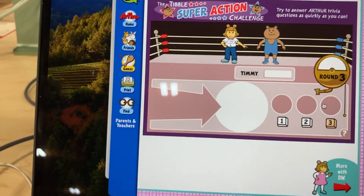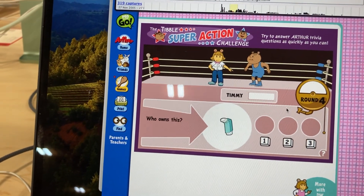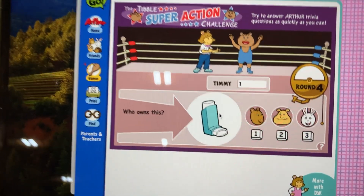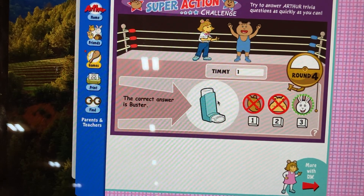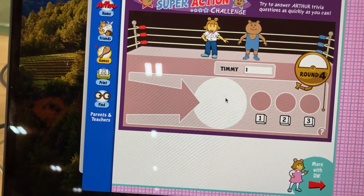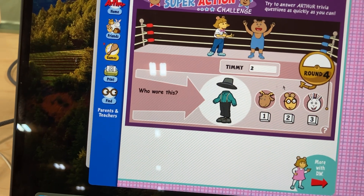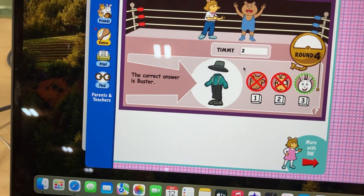Round four. Ready, set, dibble! Question one. Who owns this? That's right, Timmy. No! The correct answer is Buster. Question two. Who wore this? That's right, Timmy. No! The correct answer is Buster.